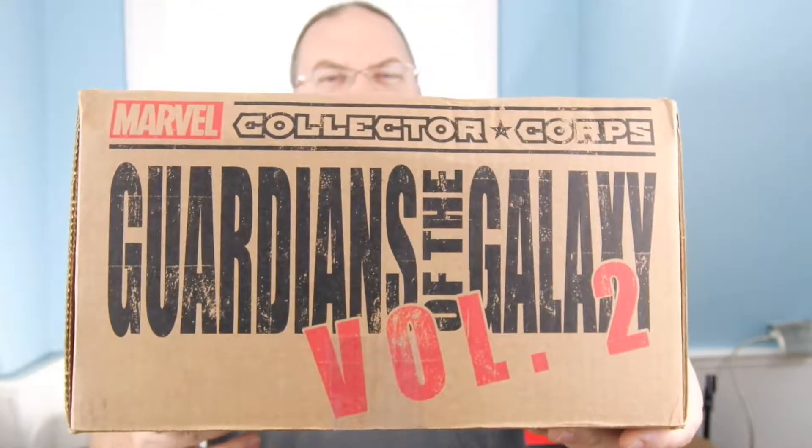Hey, it's Drew Bennett from BenSpark.com, and we are one week out from Guardians of the Galaxy Vol. 2, and I have with me my Marvel Collector Corps Guardians of the Galaxy Vol. 2 box. Now, this is something that I purchased myself, so no disclosure there — I buy it myself.